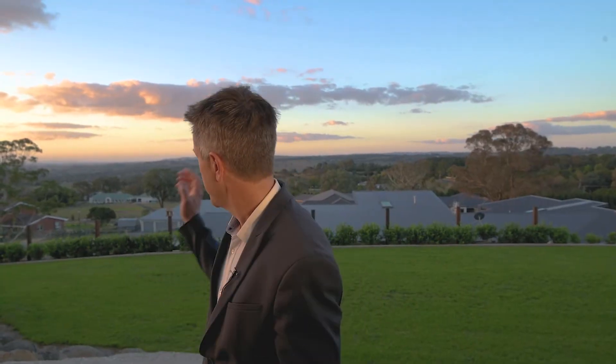The views here are amazing. You can see behind me the Wellington Ranges, which are about a hundred kilometres away. I challenge you to find a better view than this in Orange.